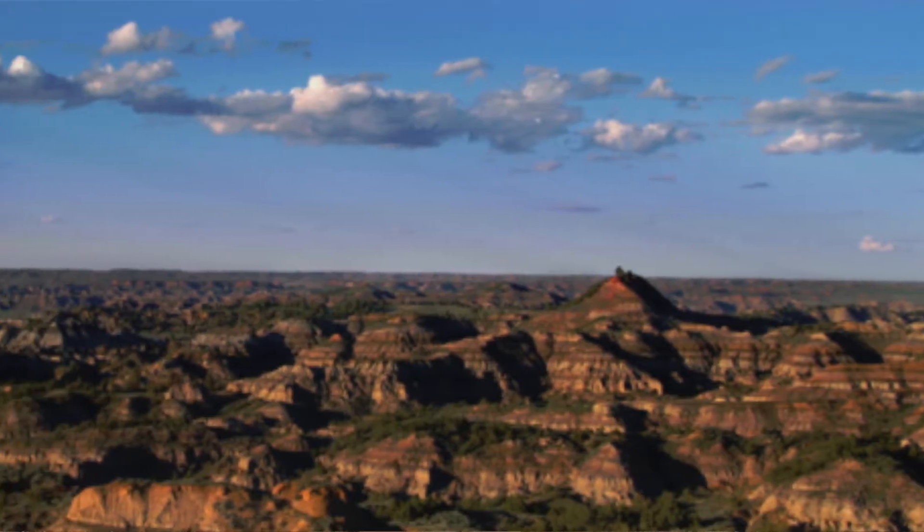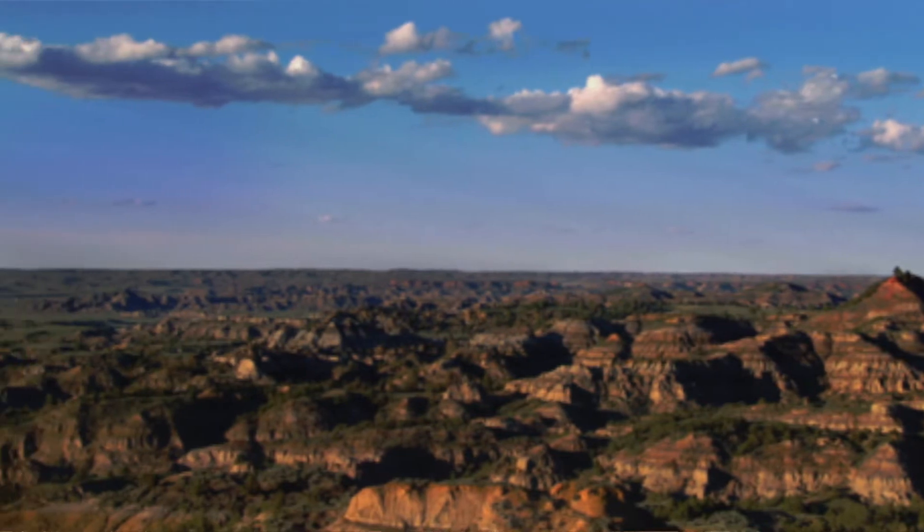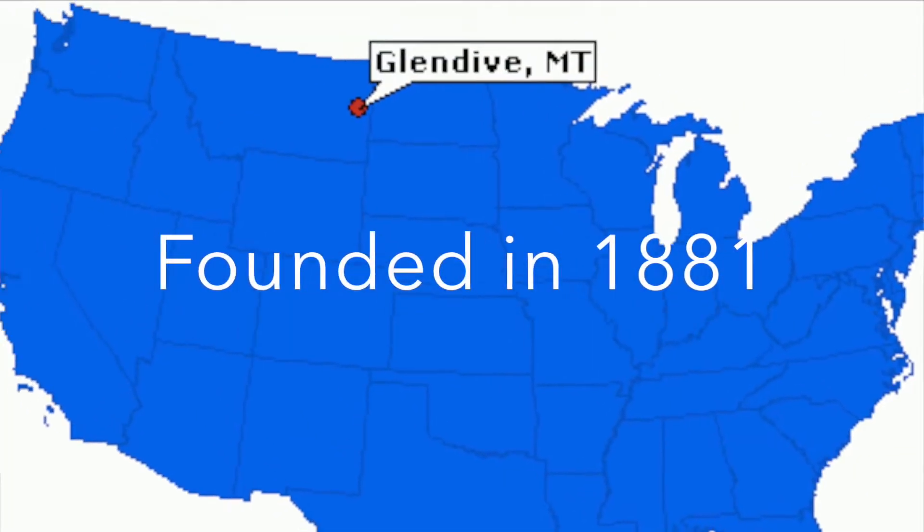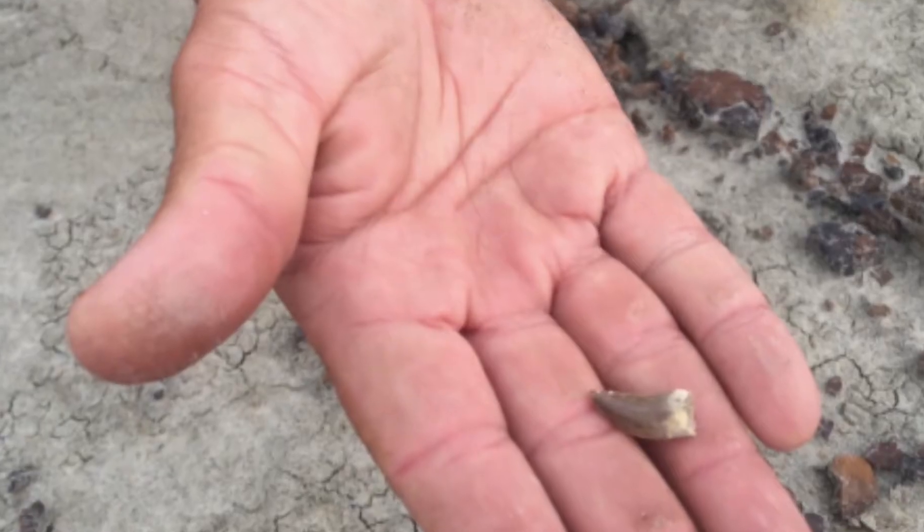Hi, I'm Dino Dave, and welcome to another episode of One Good Minute in the Badlands. Once again, we're in a virtual Disneyland for paleontologists — Makoshika State Park, Glendive, Montana. And why would I say that? Well, in this episode I'm actually going to show you some of the amazing things we can find out here.